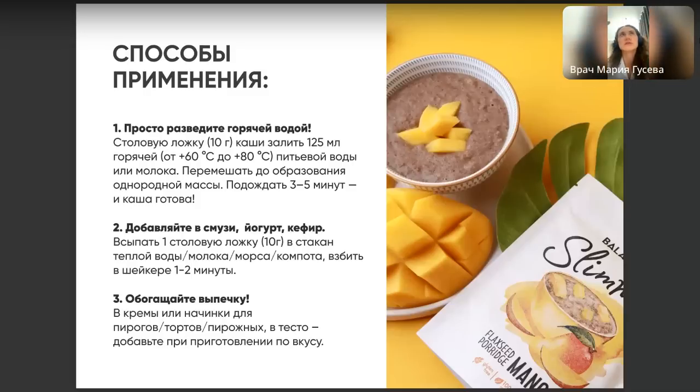Также можно на ночь заливать кефиром или греческим йогуртом, поставить в холодильник, и к утру каша дойдёт без термического воздействия — просто разбухнет. Будет полноценный завтрак. Также можно добавлять кашу в кремы, в начинки для пирогов, тортов, пирожных и в тесто — ваша фантазия может разгуляться до небывалых высот.